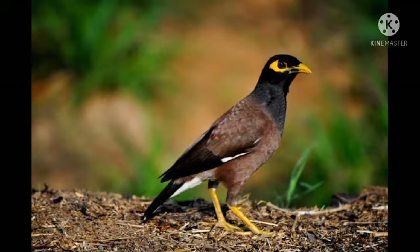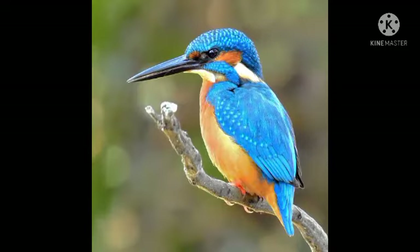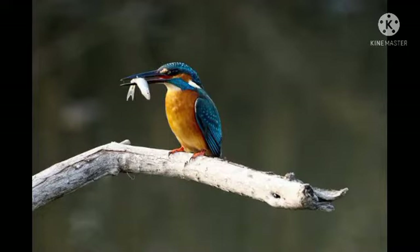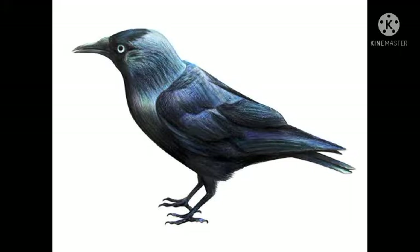Next bird is myna — myna is a loud call bird. The next bird is a kingfisher. Kingfisher is a small bright blue bird. Can you see? It's a blue bird, small bright blue bird. Their beaks are very long and with the help of their beaks they can catch fishes in the rivers. So kingfisher is a small bright blue bird with a long beak that catches fishes. The next bird is a crow — a crow is a large black bird that makes noise. They are black in color.